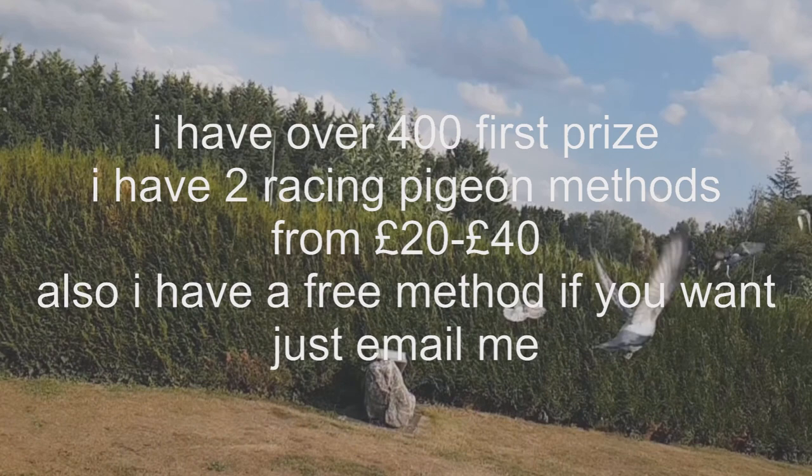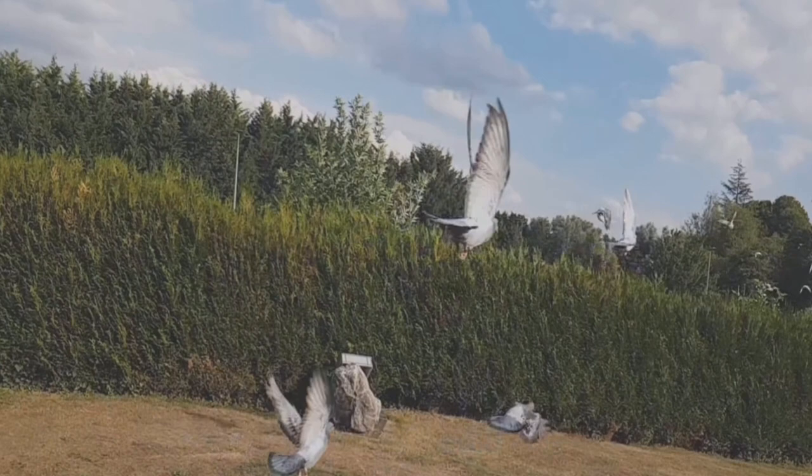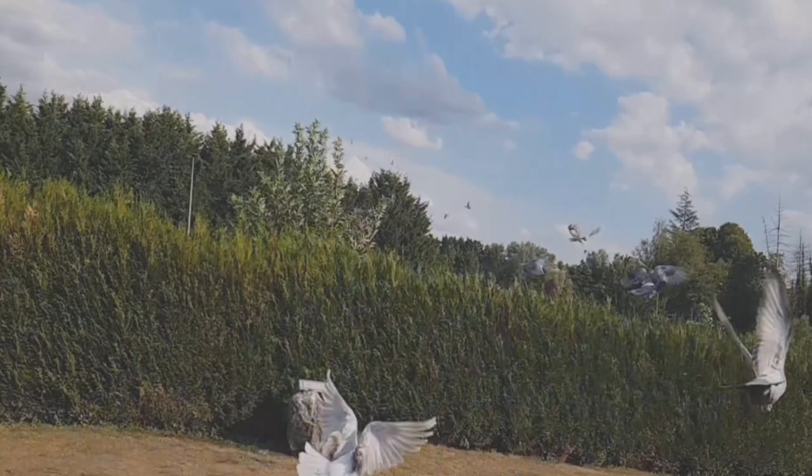There are a few things you can do to improve your chances of winning at racing pigeons. One of the most important is to learn as much as you can about the sport — the different types of pigeons, how to train them, and how to race them. Another key factor is practice: you'll need to fly your pigeons competently to win races. And of course, you'll need the funds to invest in racing pigeons and other racing equipment.